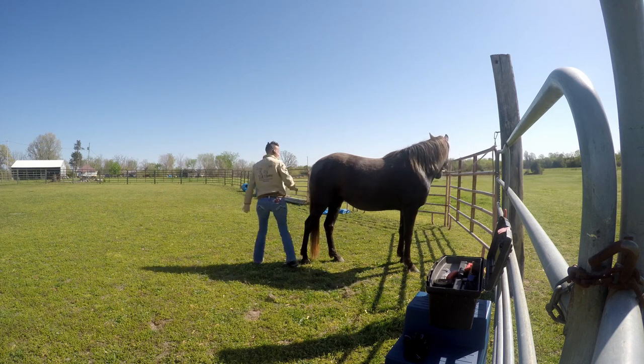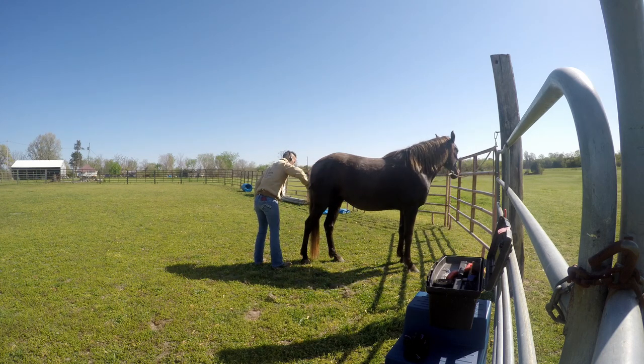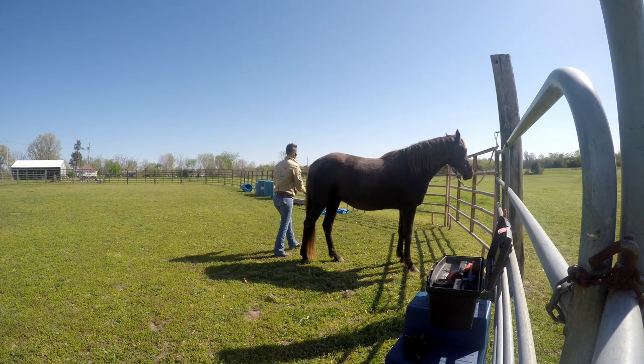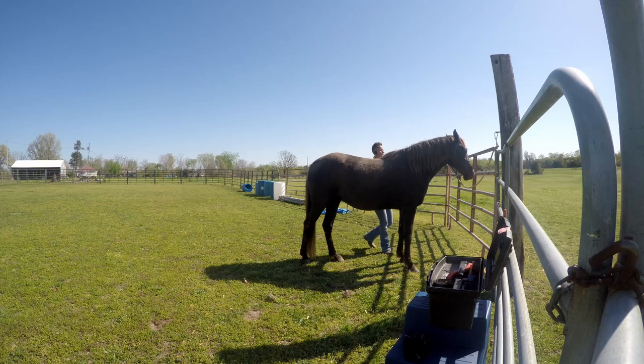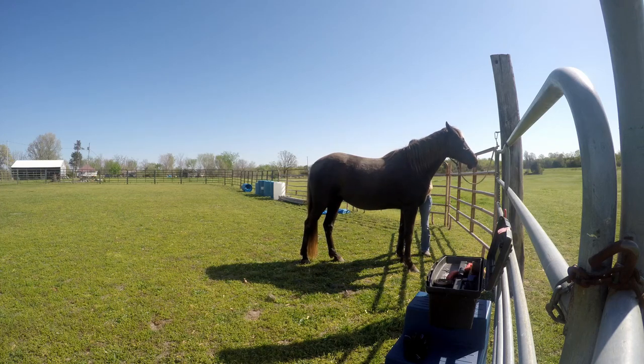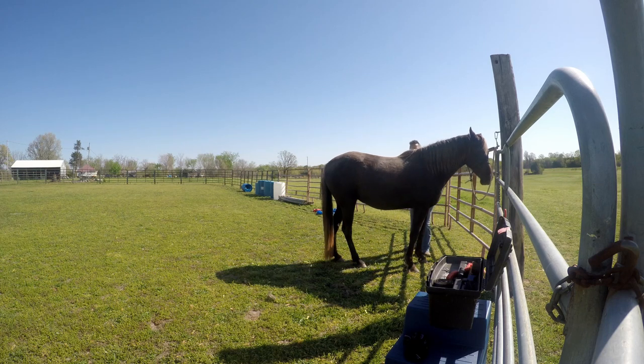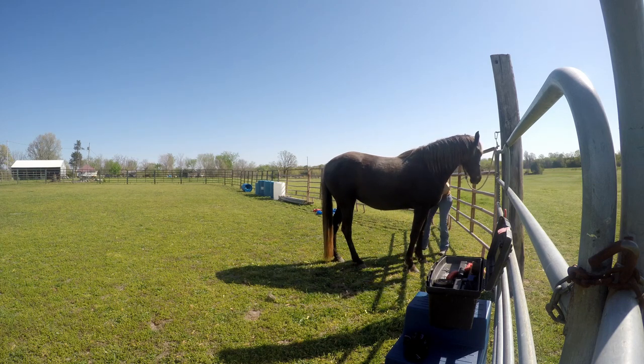We got the right side of her done. She must be feeling so good - she's looking around, real happy. So pretty this morning, sun is shining, hardly any wind. Yesterday we had over 20 mile-an-hour winds, so that was crazy. But today is just beautiful.